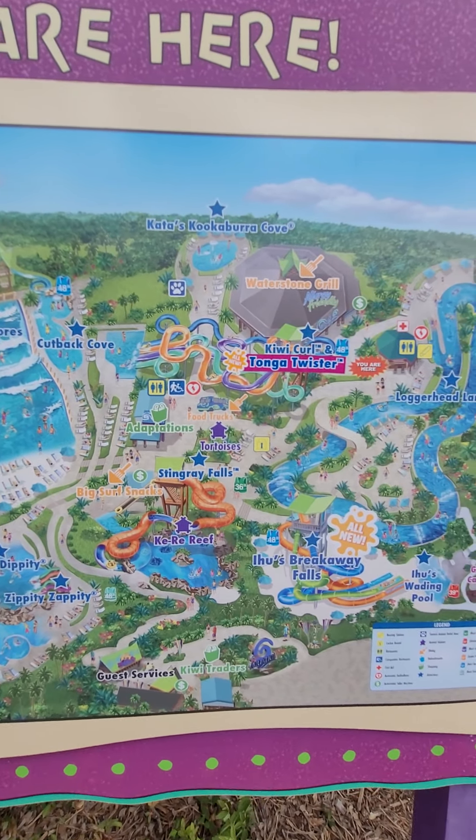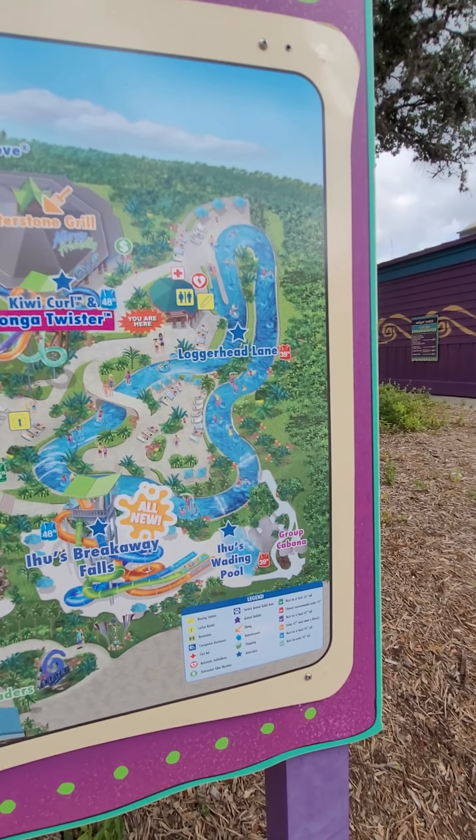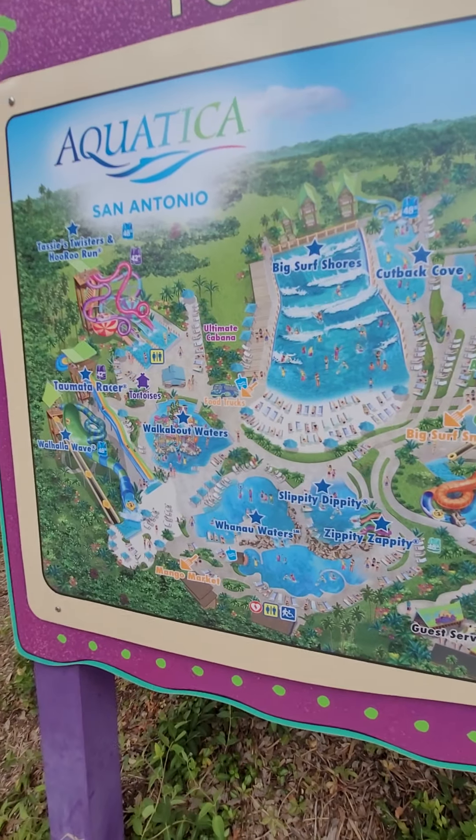This is Kookaburra Cove. This is where you bring really tiny kids. It is ankle deep everywhere, with one slide in the middle and a mushroom waterfall.